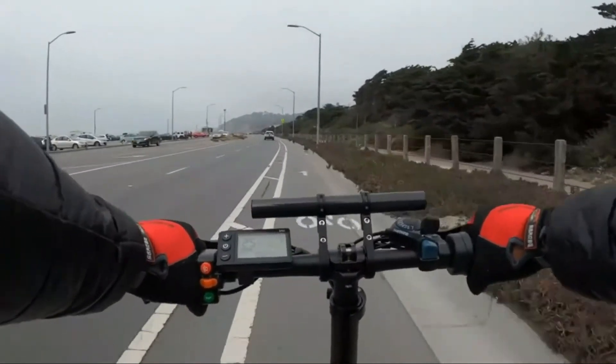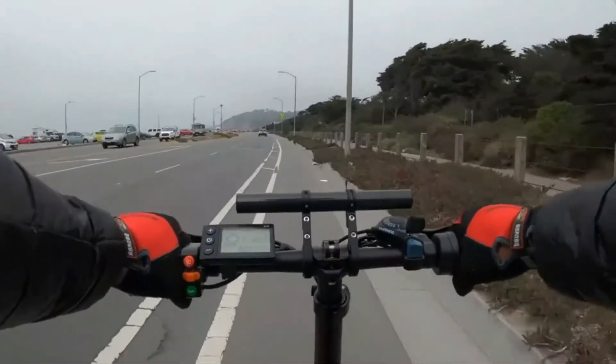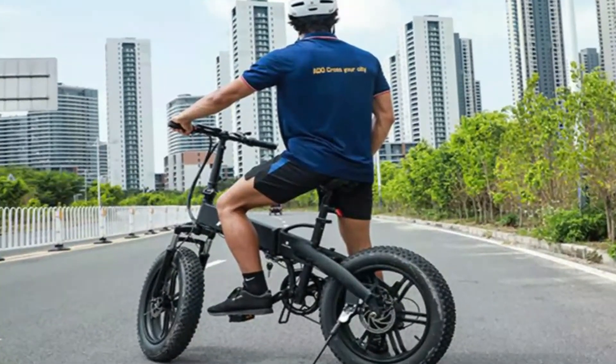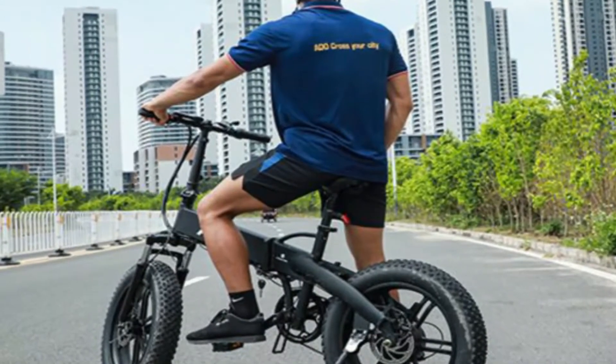Assembled with fixed front and rear mudguards and a sturdy rear rack, this bike is useful for commuting. It is also equipped with a saddle damper which provides a better riding experience.